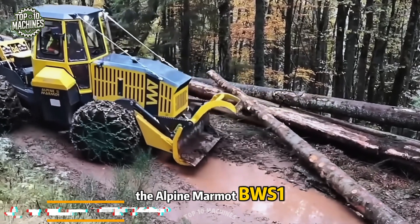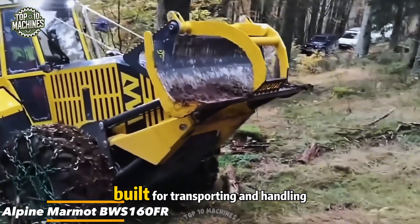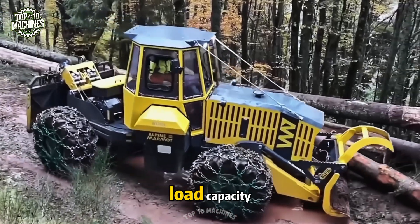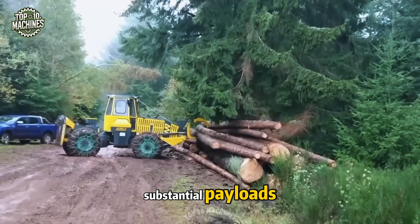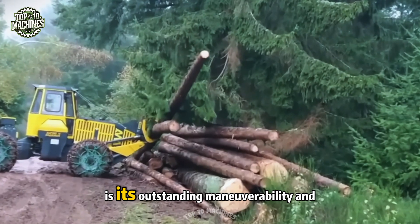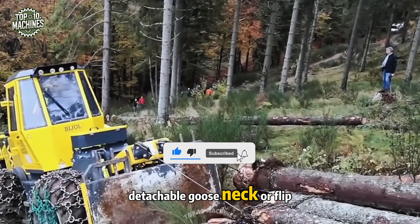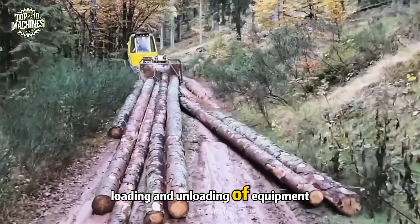The Alpine Marmot BWS 160 FR is a powerful and versatile machine built for transporting and handling heavy loads across various industries. Its rugged construction and high load capacity ensure safe and stable transport of substantial payloads. A standout feature is its outstanding maneuverability and adaptability — it comes with a unique hydraulic detachable gooseneck, or flip-neck design, allowing for easy and efficient loading and unloading of equipment.